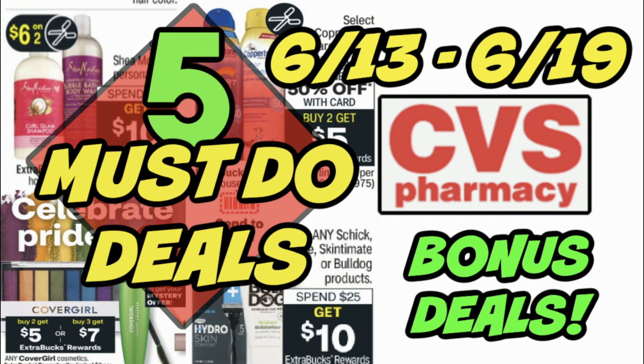Hello everyone, welcome to your CVS must-do deals video for the week of June 13th through the 19th. If you're just joining me, maybe you just finished your couponing from this week — we are diving into deals that are starting the 13th. Lots of things going on. We have two coupon inserts coming this week, so check my coupon insert preview. We have a tier deal of spend 30, get a $10 ExtraBuck, or spend 45, get a $15 ExtraBuck coming. We're going to see great savings on Shea Moisture, Schick, CoverGirl, and so much more, so stay tuned.